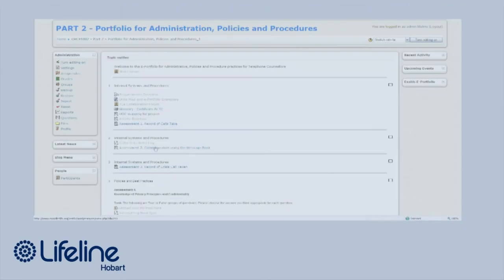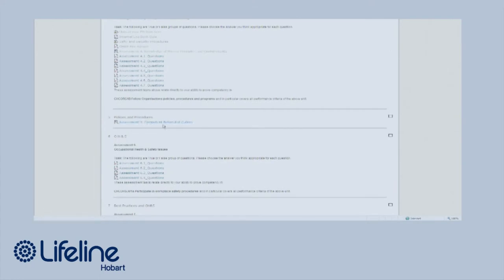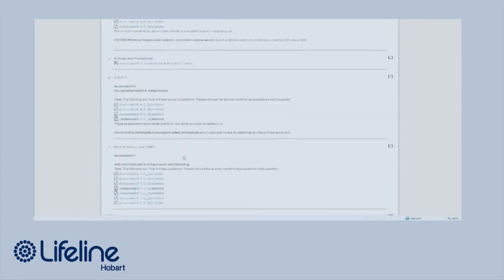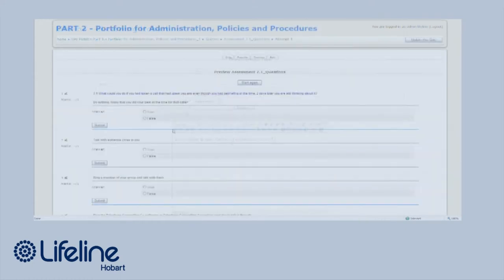We've been using Moodle as a platform to collect the data so that we can actually give accreditation to the four units of competency. But this e-portfolio section has seven assessment tasks or data collection points in there, which will collect everything from information on particular types of calls to managing emergency programs to doing self-care practices and OH&S practices.